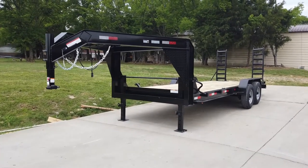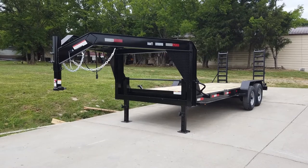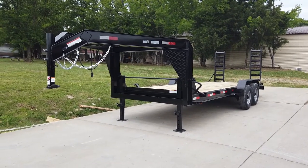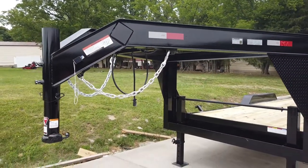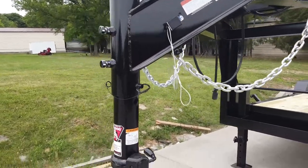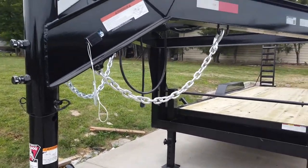We're here at SLE Equipment in Antioch, Tennessee, outside of Nashville. Our phone number is 615-641-7720. Today we're going to be looking at this 7 by 20 gooseneck equipment trailer. This trailer is made out of I-beam. Here we have the adjustable coupler and your safety chains.